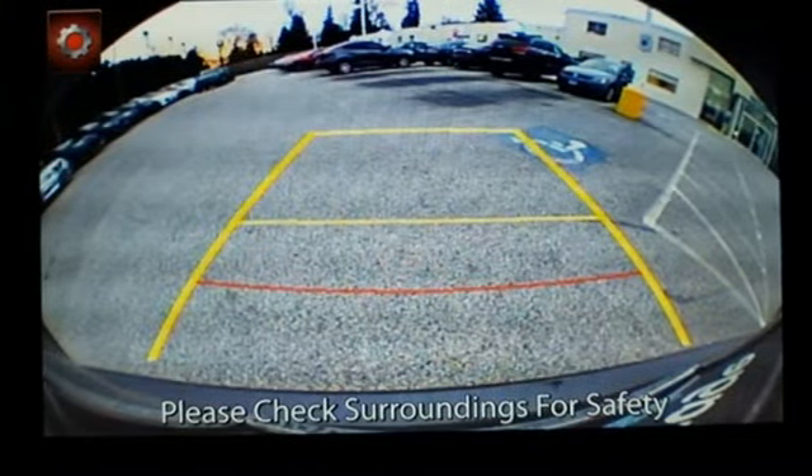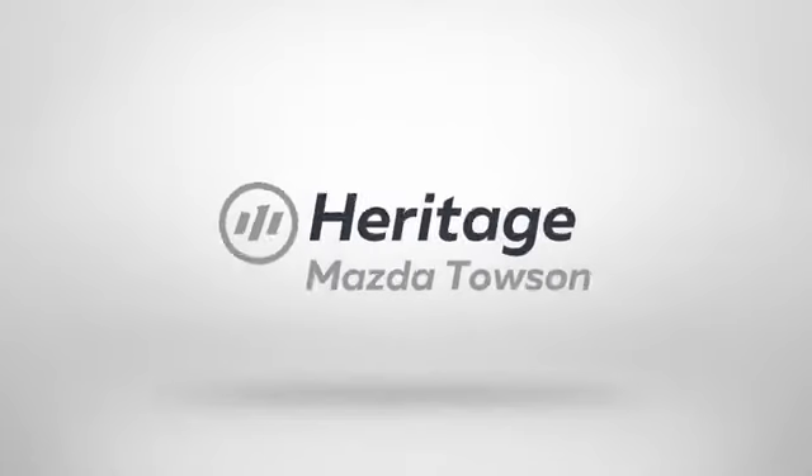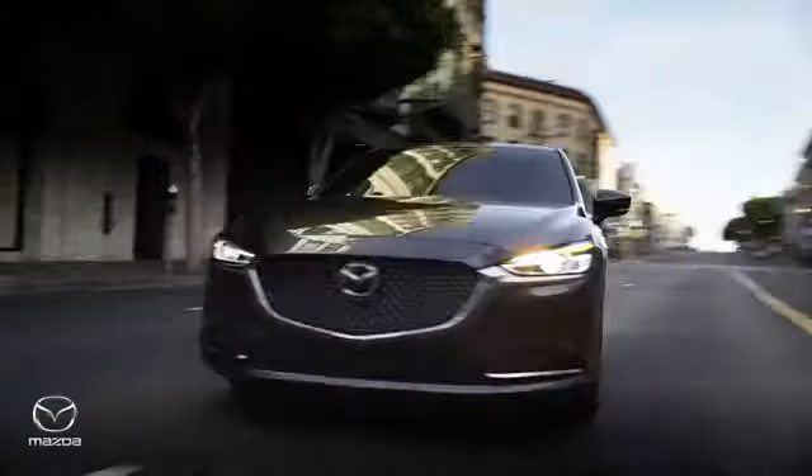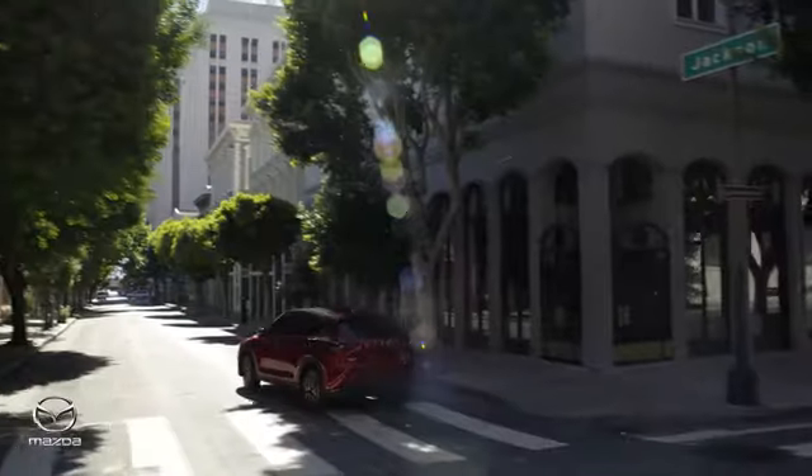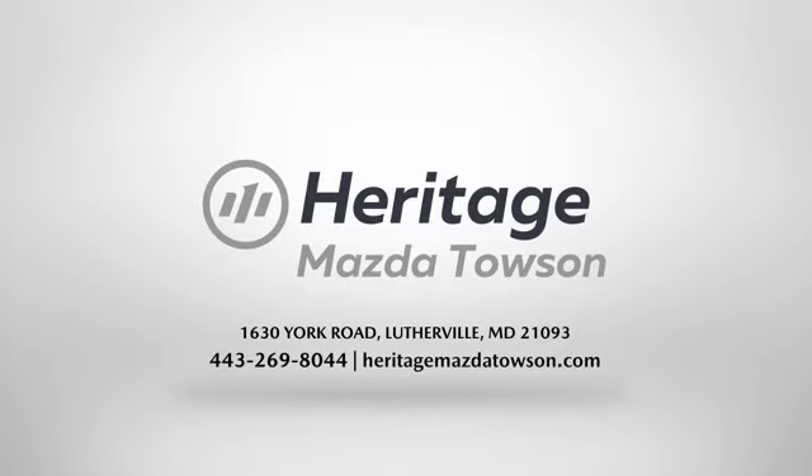You'll never know until you try. Test drive it today. Heritage Mazda Towson is your one-stop shop for all your vehicle needs. We have an extensive inventory of brand new Mazda models waiting for you.